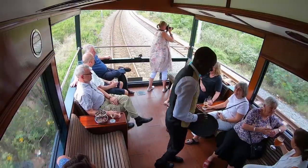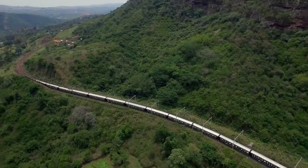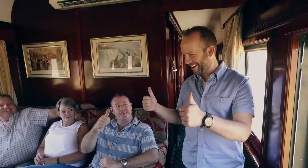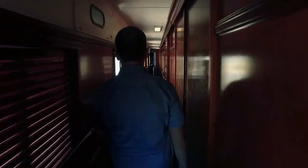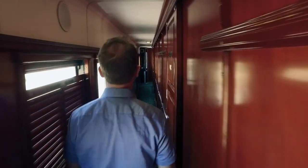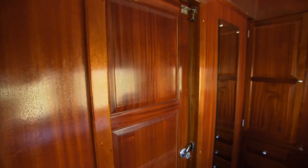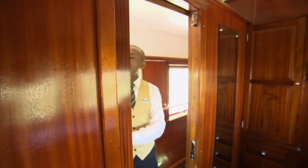We're just pulling out of Durban. Our trip has started and I'm so excited to be on this train — I've wanted to ride it my whole life. I've never been to South Africa and it's going to be an amazing way to see the country. The price tag for passengers runs from 2,000 to 4,000 Canadian dollars, depending on the suite.